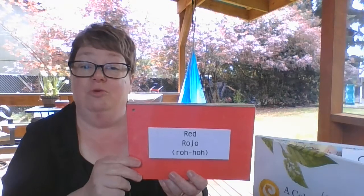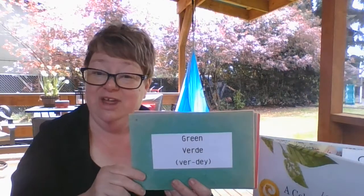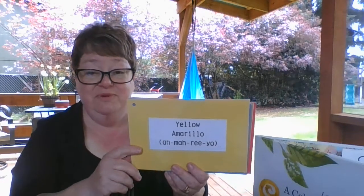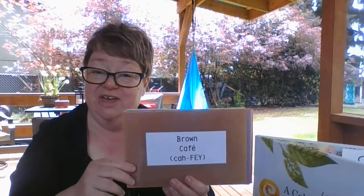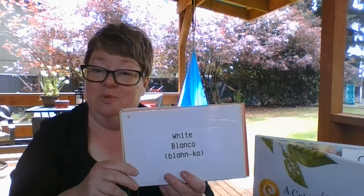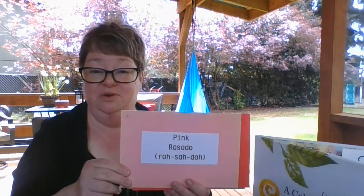Now I want you to sing it with me. Are you ready? We'll count to three and then start together. One, two, three. Rojo red, rojo red. Verde green, verde green. Amarillo yellow, amarillo yellow. Azul blue, azul blue. Cafe brown, cafe brown. Morado purple, morado purple. Blanco white, blanco white. Rosado pink, rosado pink.